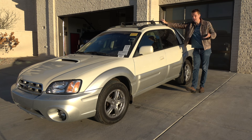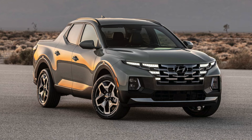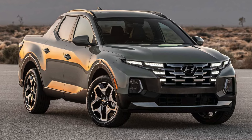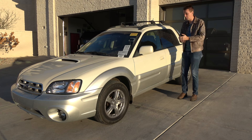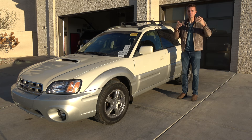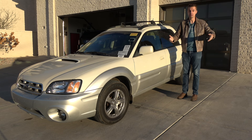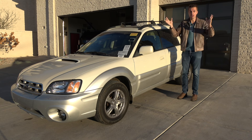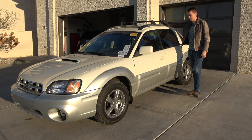Subaru only made the Baja for a few years and had a factory in Indiana set up just for it, which they eventually gave up and started building Toyota Camrys. The Baja was ahead of its time, inspired by the BRAT from the '70s and '80s. Nowadays you have the Honda Ridgeline, the Hyundai Santa Cruz, and of course the Ford Maverick — a hybrid 40-MPG small unibody pickup — but you can't get one right now.